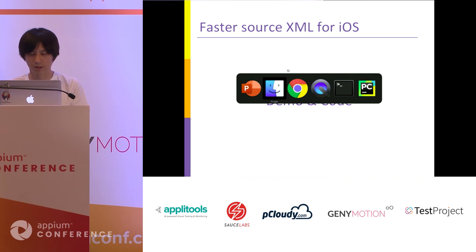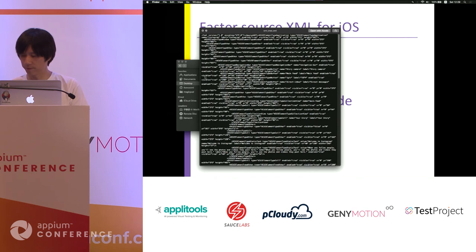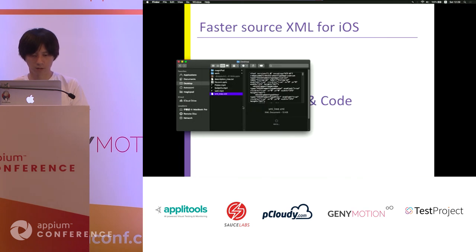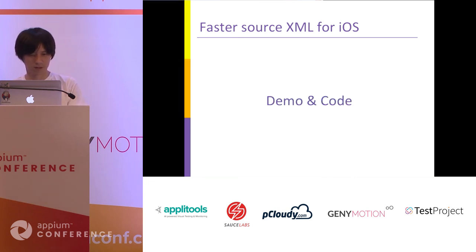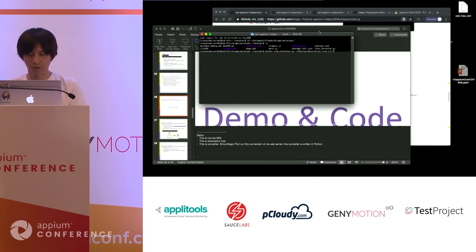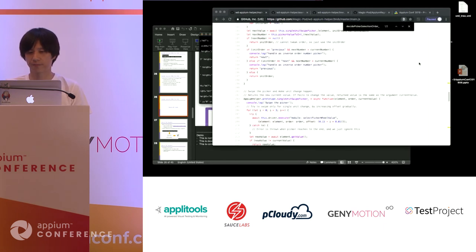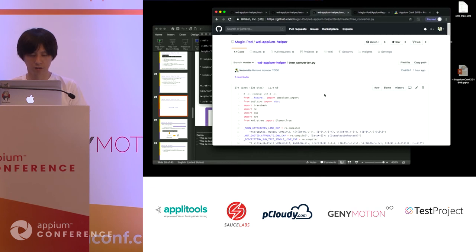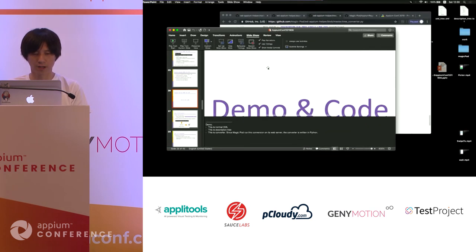This is the description tree, and this is the XML tree. By using this tree converter, I can get the actual XML tree from the description tree. This converter logic is also open sourced.